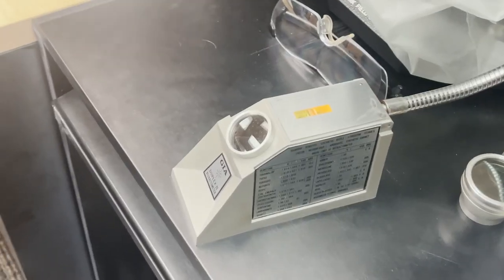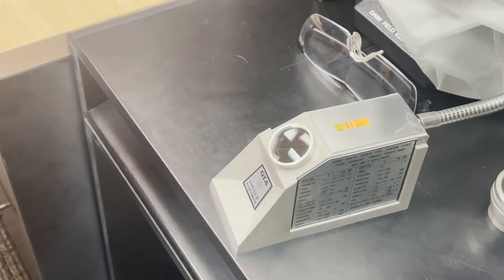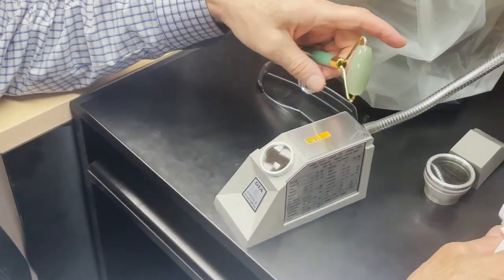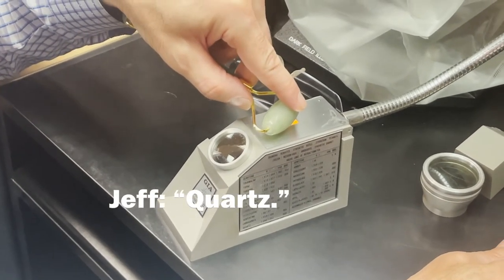Here is Jeff testing this facial roller with a refractometer. The reading is harder to see clearly on this one, but the result is conclusively quartz. The packaging does say 'jade facial roller,' but it is conclusively quartz.